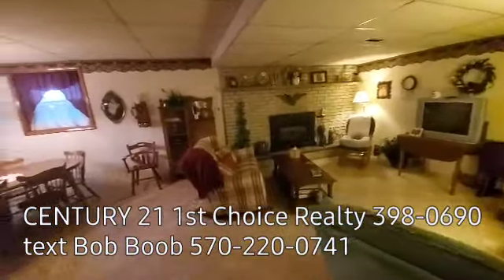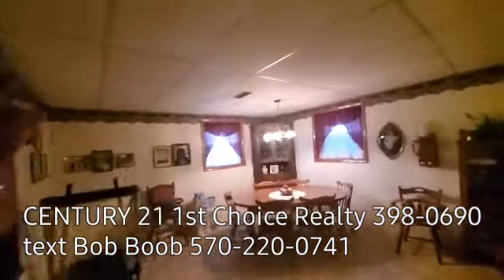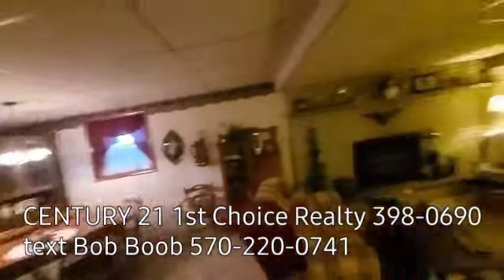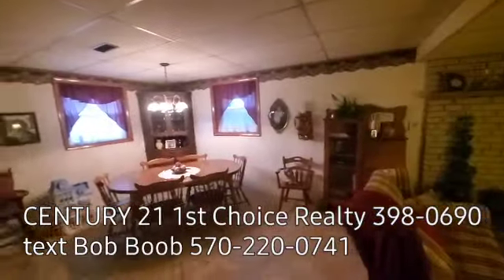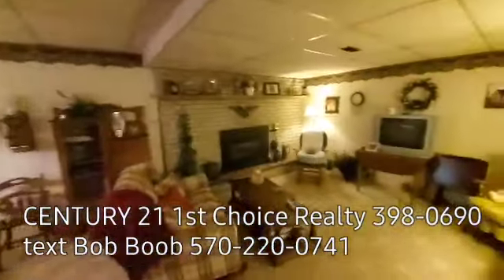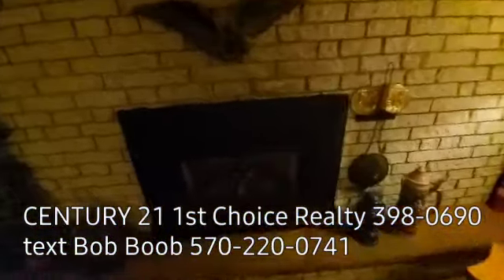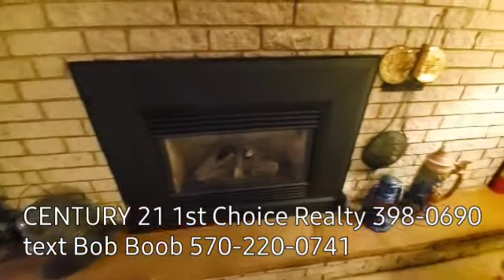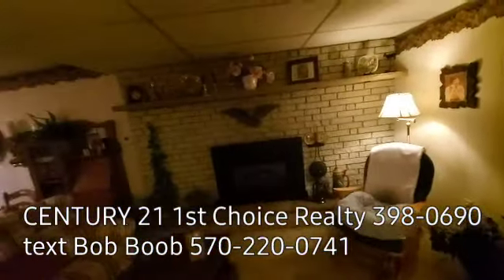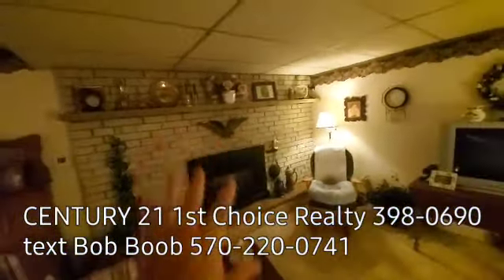We step into the family room area here — this is a very large room. It measures about 14 feet across by the width of the house, which is probably about 28 feet, so a really nice size room. There's a beautiful fireplace here. I showed you that natural gas meter outside — I believe that's a gas fireplace too. And isn't that beautiful with the brickwork there?